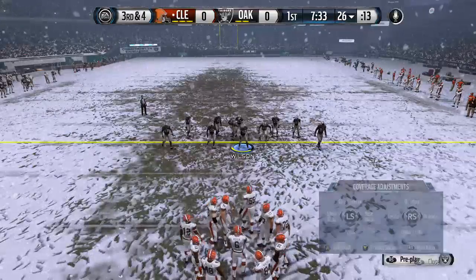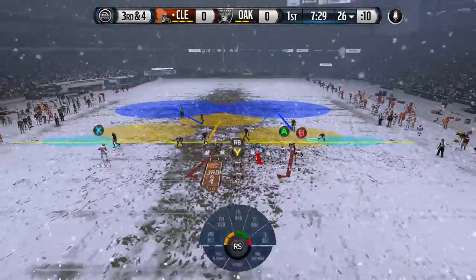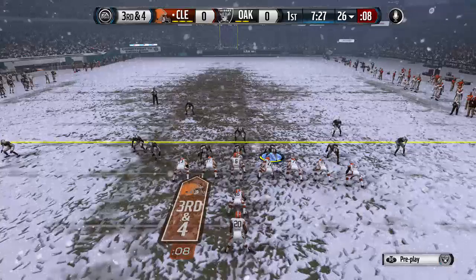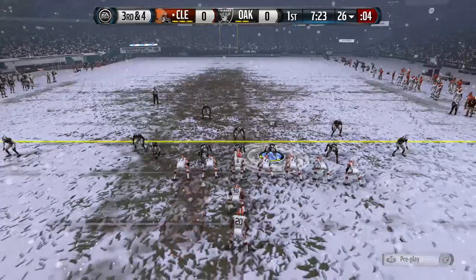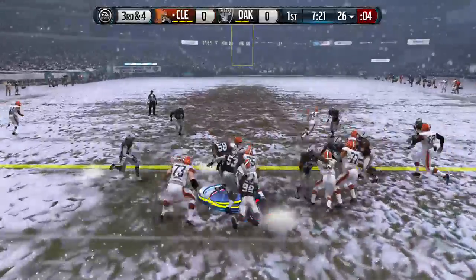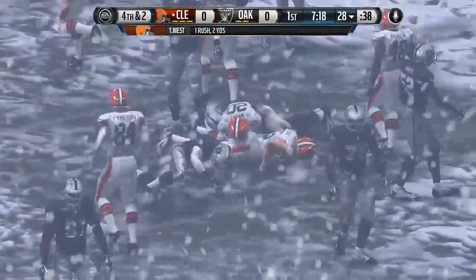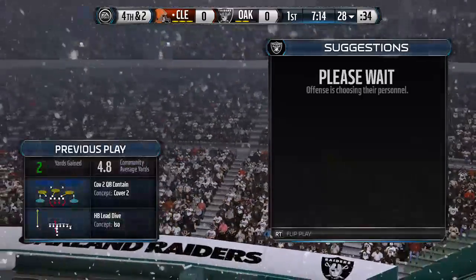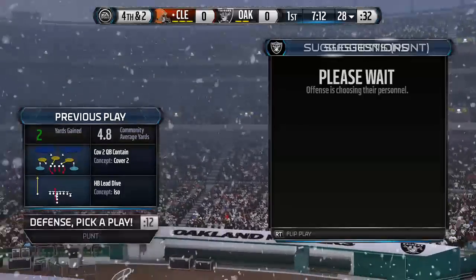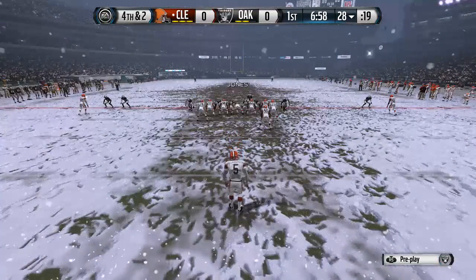That leads us to second down out of the eye formation, Tyvon Branch in on that last play. Now third and four following the run. Boyer's lined up in a two tight end set. Takes it out of the eye and he's going to be tackled, and that's going to bring us to fourth down. The Browns will have to punt the football.